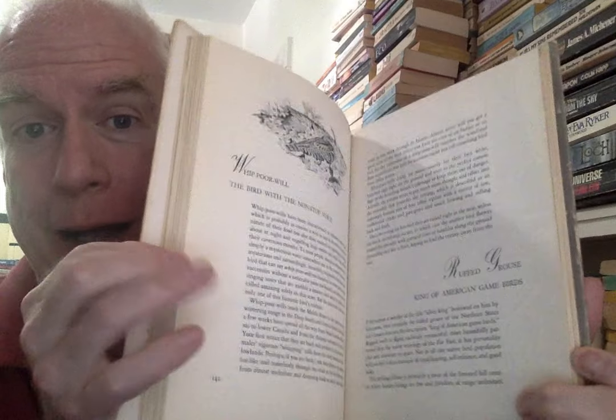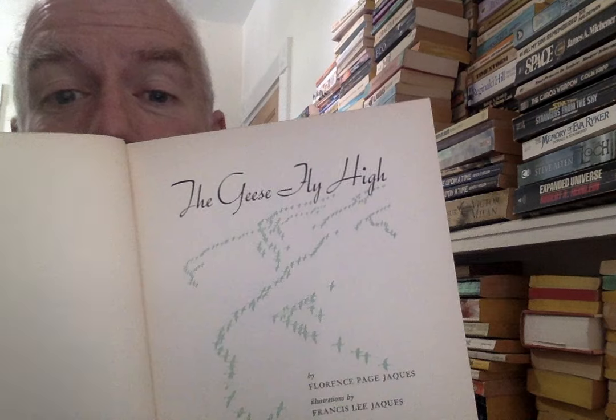Then Our Amazing Birds — an illustrated bird guide I just recently got. And The Geese Fly High by Florence Page Jacques — another illustrated bird book. These two are together, but they are just a fraction of my illustrated bird books. Eventually all the illustrated bird books should be together.